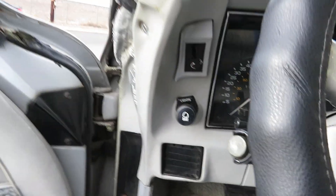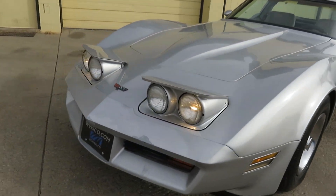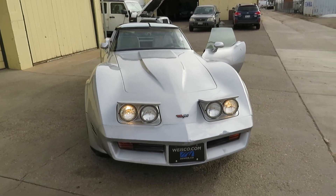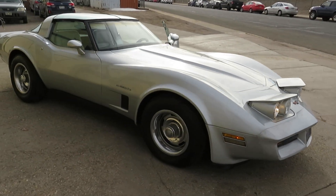Everyone always freaks out if I don't show them the lights — and the lights are working. So there you have it: that's the '82 Chevy Corvette Crossfire Injection, silver exterior over gray leather interior.